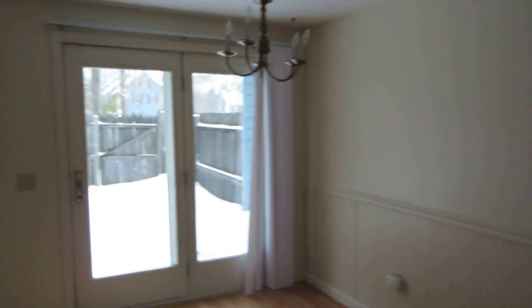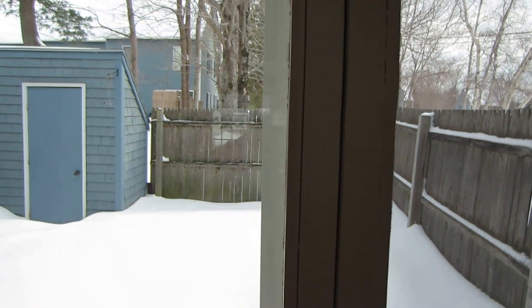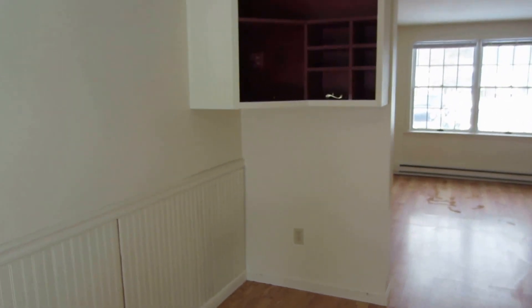Nice size living room leads into the dining room. There's a really nice little backyard with a shed. And in this dining room they built that little cabinet there — a little china cabinet.